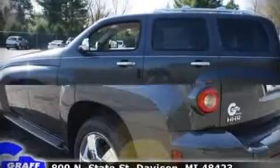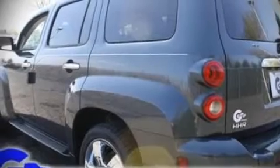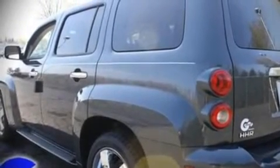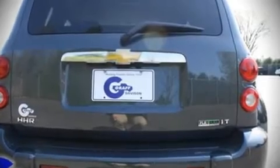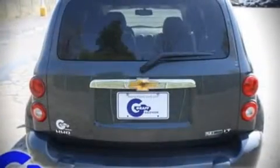Top features include air conditioning, front bucket seats, a split folding rear seat, tilt steering wheel, power windows, remote keyless entry, and power seats.